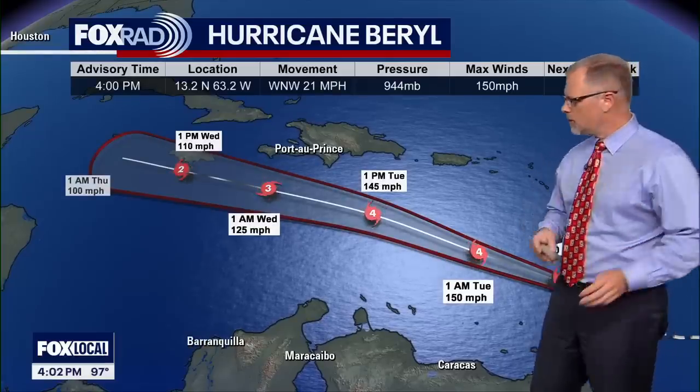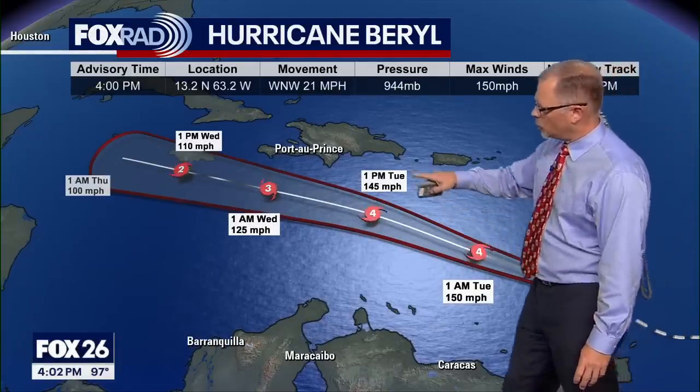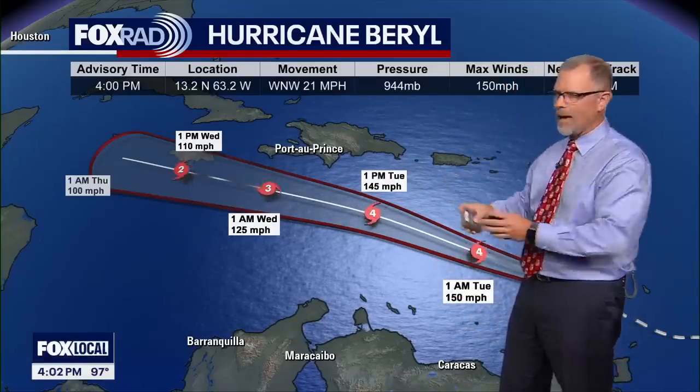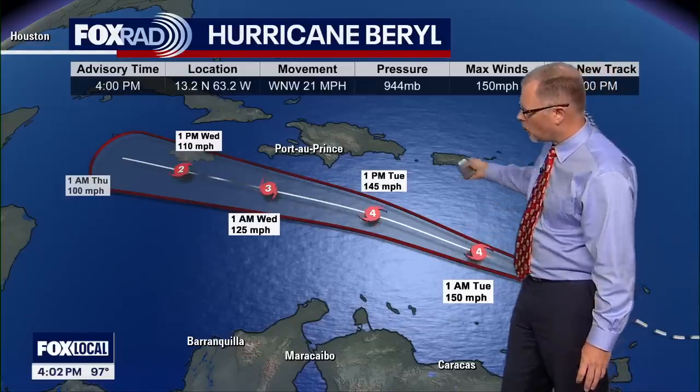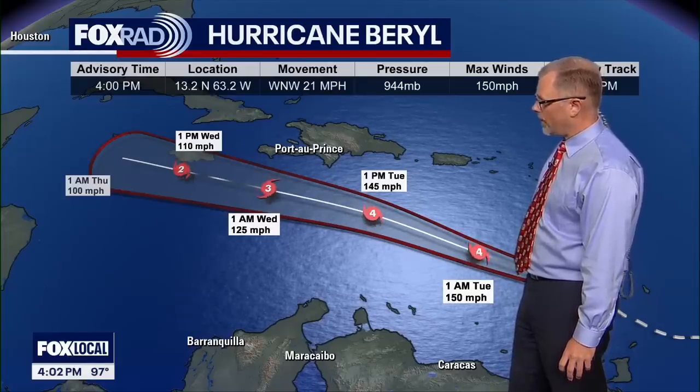Here's the official forecast track. This is the Monday afternoon update. We've got those max winds currently at 150 miles an hour and our forecast track really hasn't deviated much. Now that we're past these islands in the Caribbean, Jamaica is going to be the next closest landmass this is getting towards, with other areas seeing impacts. We'll definitely see some rains on other parts of the Caribbean as this moves on through.